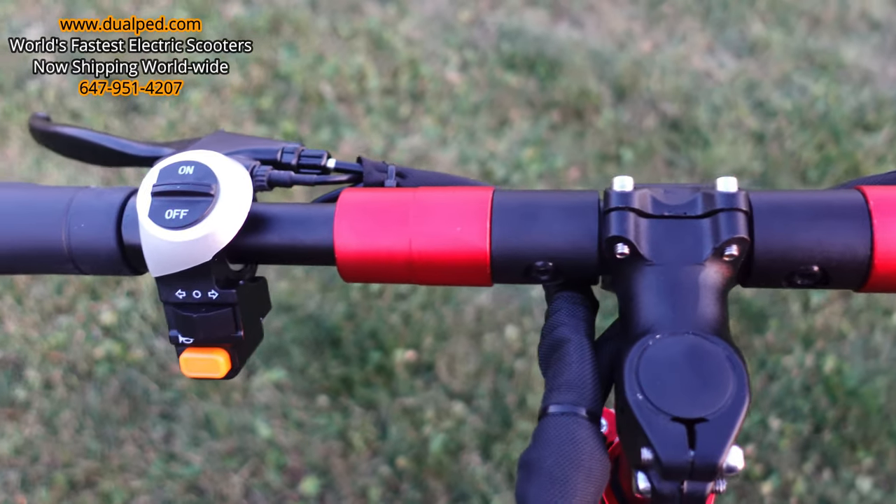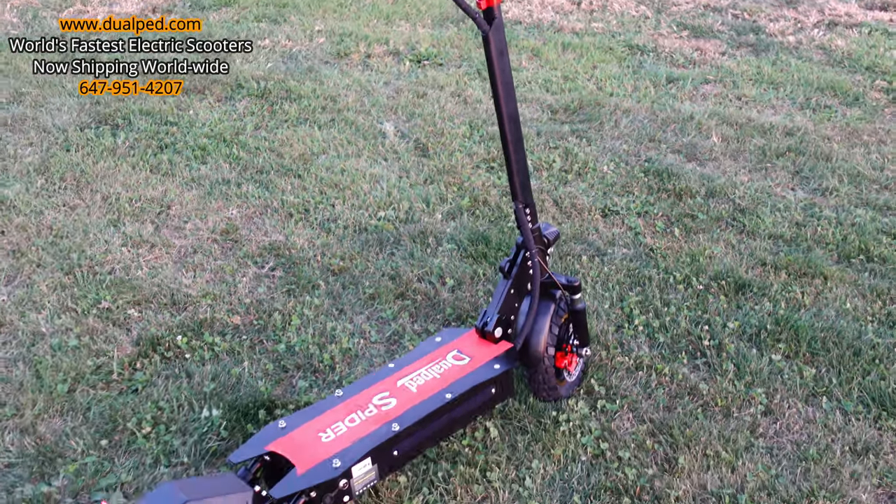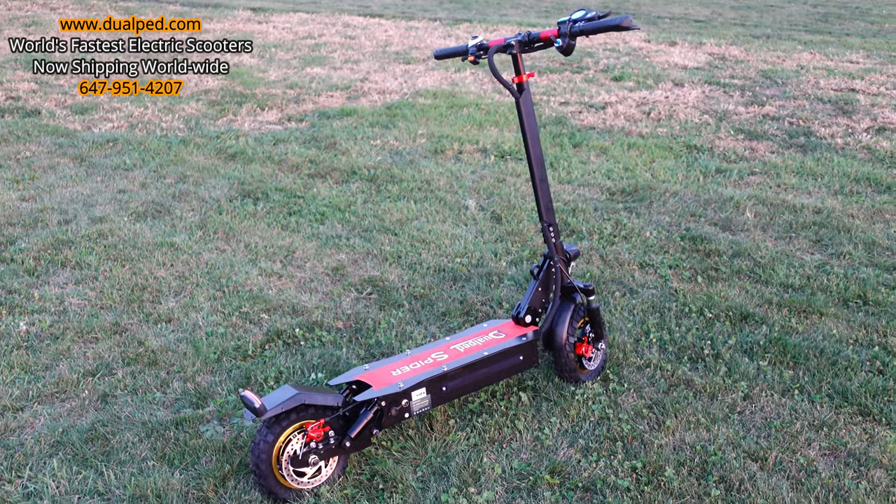Pick up your scooter now at DualPed.com — thank me later. You'll love this scooter. It's well built, well designed, and it can rock.